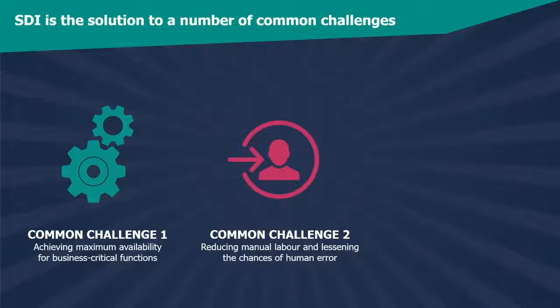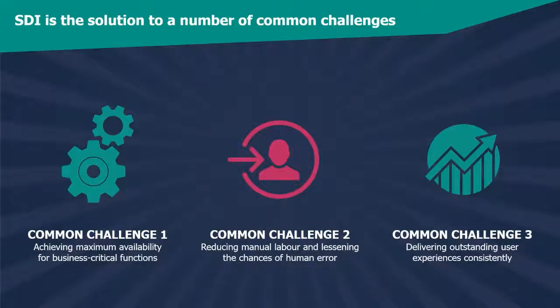With SDI, customers can innovate without fear of temporarily losing service and disrupting customer experiences. Common Challenge Number Three: In a world where your customers' competitors are only a couple of clicks away, it's vital that they're able to consistently provide outstanding user experiences. Downtime, or even just slow response times, could cost them thousands of pounds in repeat revenue, not to mention the damage to their reputation.